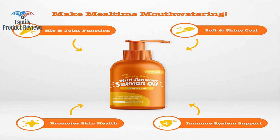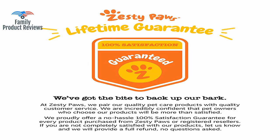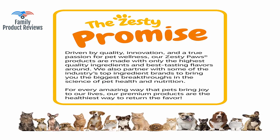My handsome Marco, a pit bull mix, has always struggled in the winter with flaky skin, but this salmon oil has turned things around. It helps with my dog's itchy skin and also makes their coat nice and shiny, though it is a little on the expensive side.